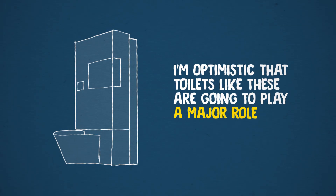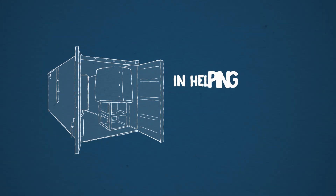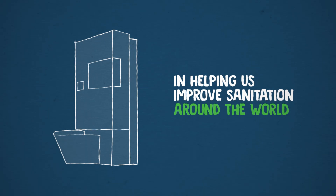I'm optimistic that toilets like these are going to play a major role in helping us improve sanitation around the world.